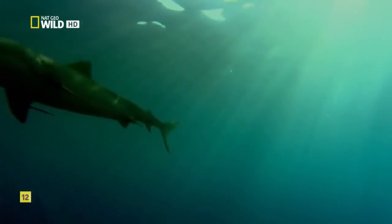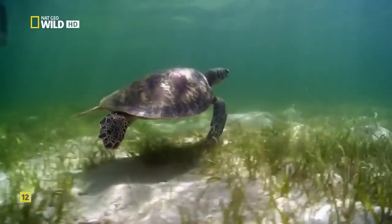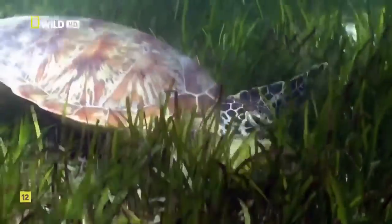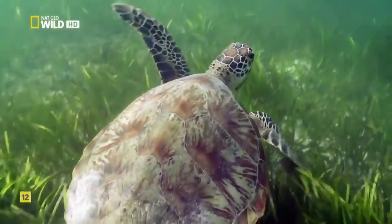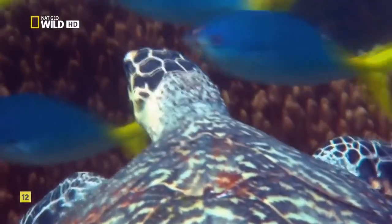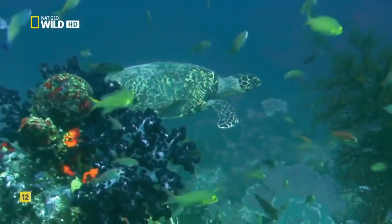In the calm water between reef and land, beds of seagrass beckon green sea turtles. They spend their young lives in deep water eating small sea creatures, but as adults they go vegetarian. Weighing an average of 450 pounds and protected by a tough shell, it has little to fear from most residents of the reef.